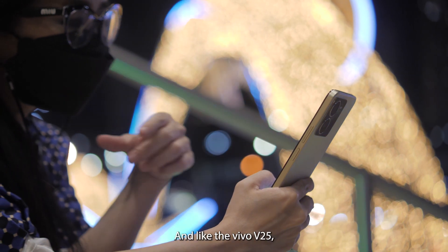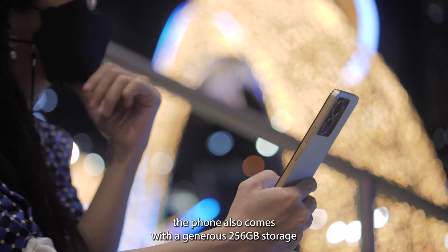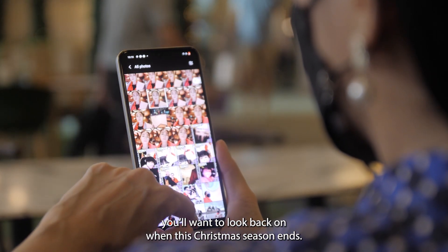Unlike the Vivo V25, the Y35 also comes with a generous 256GB storage to give you more than enough space for all the photos and videos you'll want to look back on when this Christmas season ends.